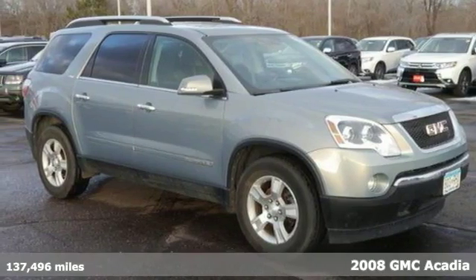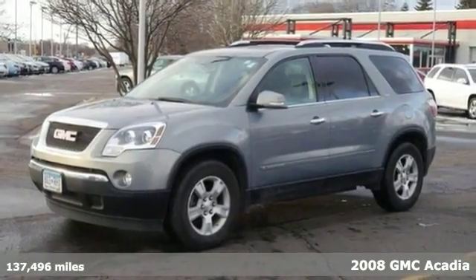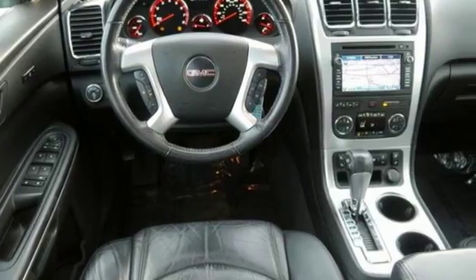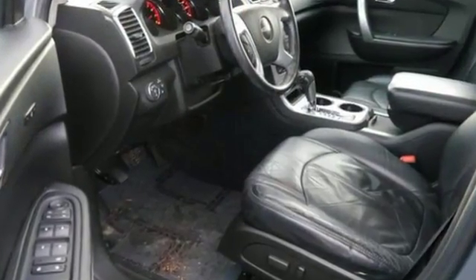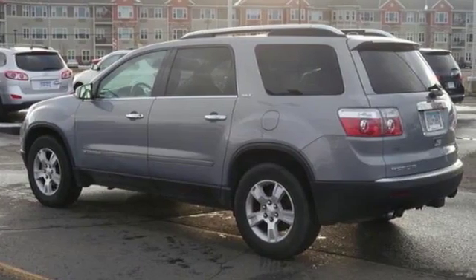We feature 100% inspected vehicles like this 2008 GMC Acadia. It's for GMC fans looking far and wide for that perfect SUV. Reviewers like the fuel efficiency, and it's known as a midsize SUV best buy for the year.